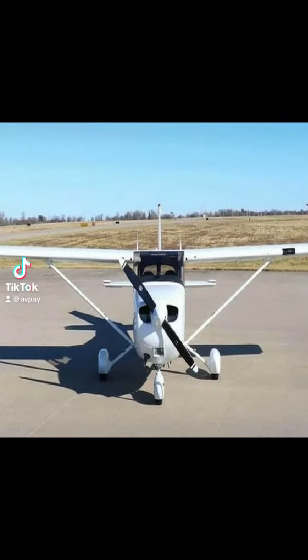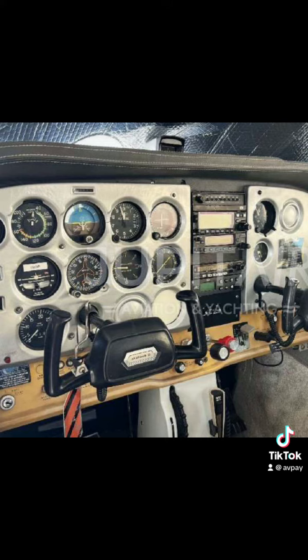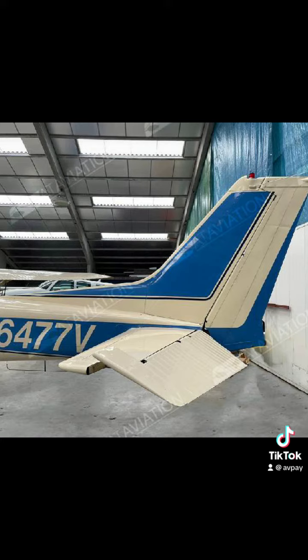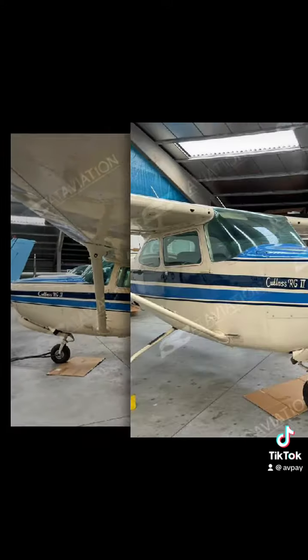The Cessna 172 is a popular single-engine, four-seat aircraft widely used for general aviation purposes such as flight training, personal transportation, and recreational flying. It has been in production since 1956 and is considered one of the most successful and reliable aircraft in its class.